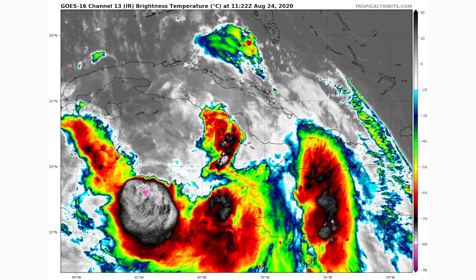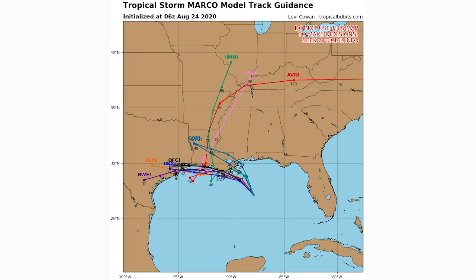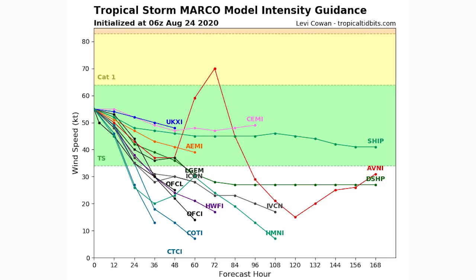Now let's look at the spaghetti model and intensity guidance for both storms, and then we'll discuss impacts: wind, rainfall, storm surge, and arrival times. For Marco's spaghetti models, it's expected to stay just offshore or just onshore of Louisiana as it curves west toward Texas — I don't expect it to go inland. The intensity guidance shows it's basically down from here, weakening to a tropical depression within 38 to 48 hours and dissipating further after that. But tropical storms are still damaging, so this could bring moderate to major impacts.